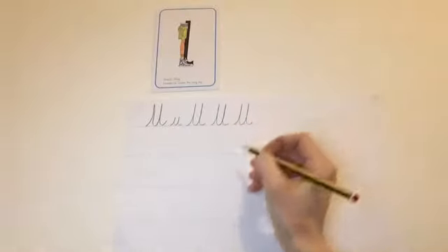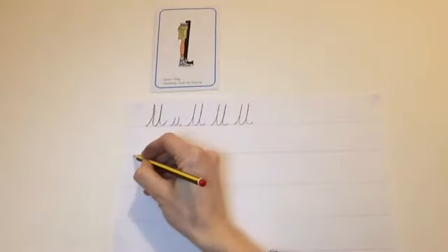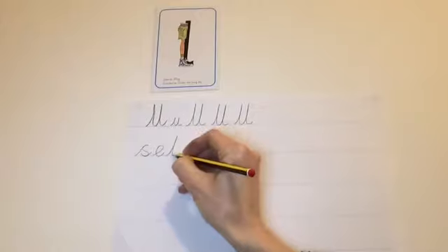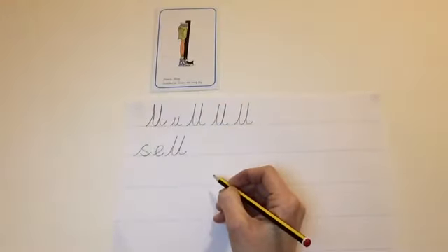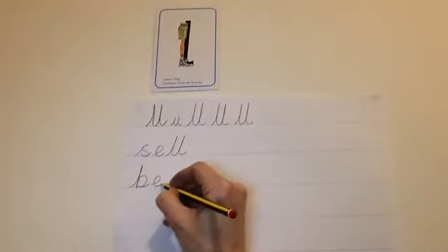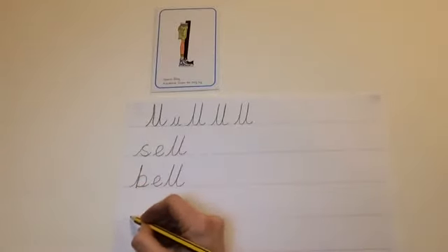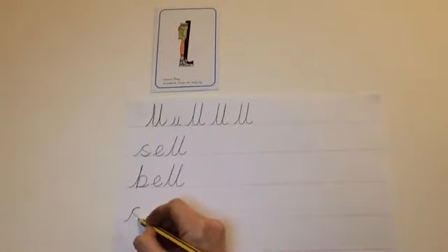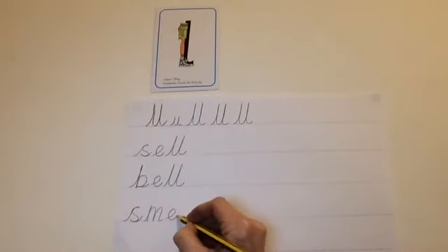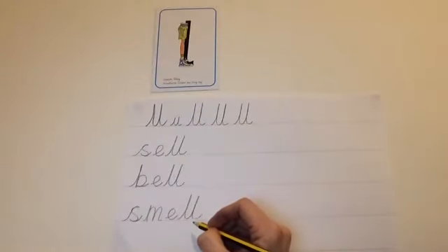We're going to have a go at writing a rhyming list of lots of words that you can think of that have the LL sound at the end. The first one I'm going to write is sell — S-e-l. And then I'm going to write bell — sell and bell. Sweep up to the top of my boot, down to the hill and around the toe. B, E, LL. Sell, bell. I'm now going to write smell. I can hear S, mmm — sweep up, mazy mountain, mountain. E, LL — smell. Your words in your rhyming list can be different to mine. See if you can come up with a lovely long list today and then share it with your teachers.